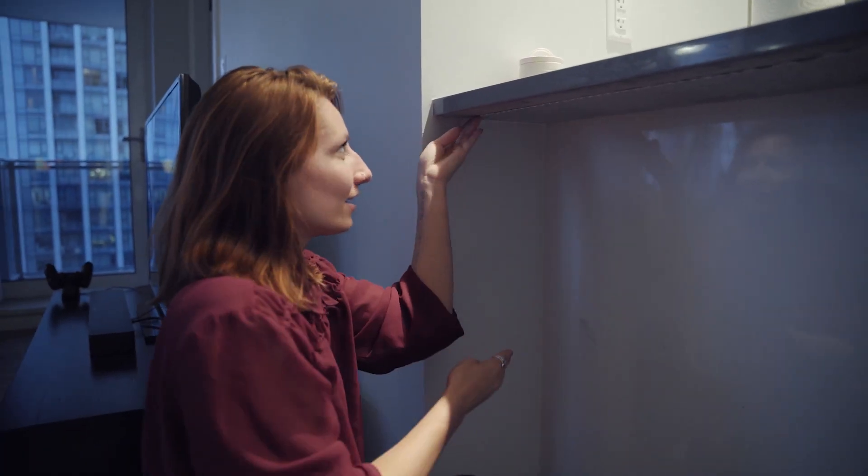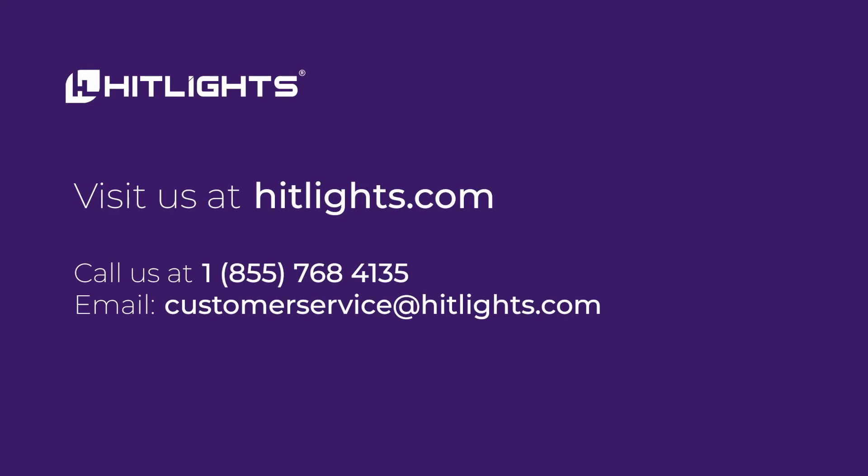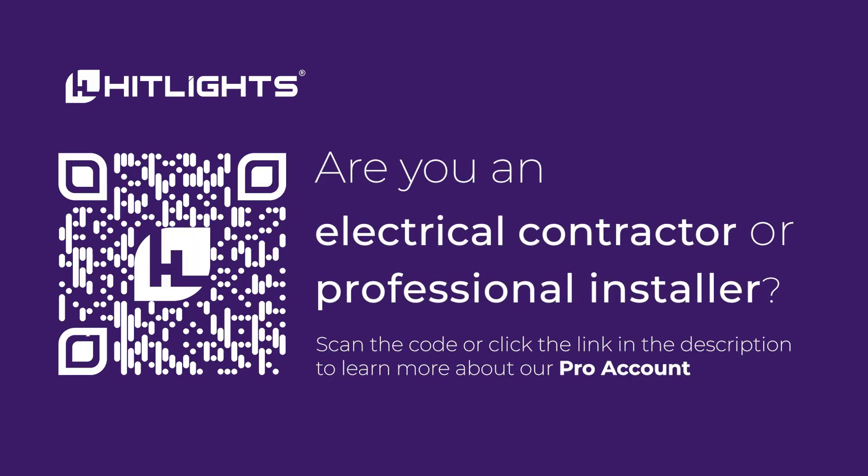If you have any questions about any of our products or if you want to talk about CRI with a real-life LED lighting pro, give our service-driven, knowledge-based team a call or message today. Thank you for watching our video. Give it a like and hit the subscribe button for more content like this.